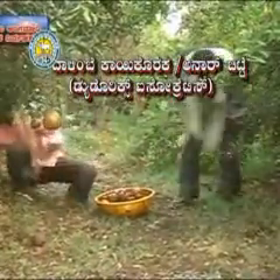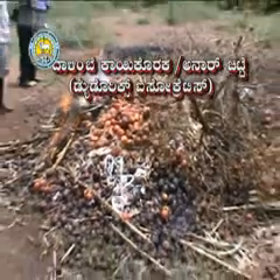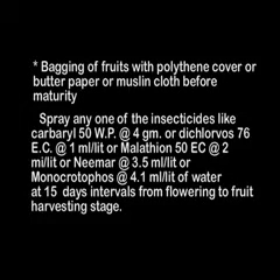Management: Collect and destroy all infested fruits with exit holes. Bag fruits with polythene cover, butter paper, or muslin cloth before maturity. Spray any one of the insecticides like carbaryl 50WP at the rate of 4 g or dichlorvos 26EC at the rate of 1 ml per liter of water at 15-day intervals from flowering to fruit harvesting stage.